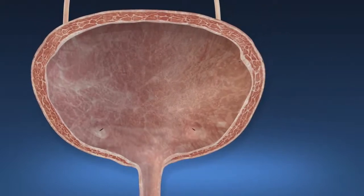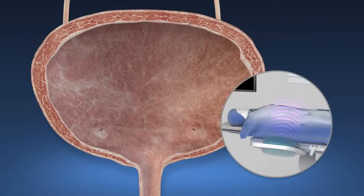If large pieces remain, ureteroscopy or another shockwave procedure can be performed.